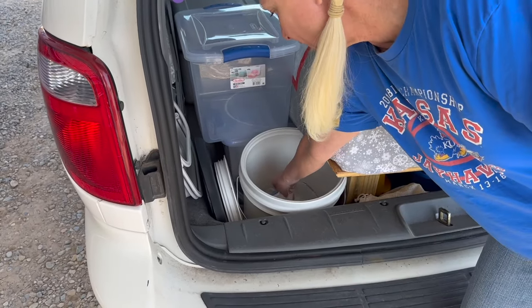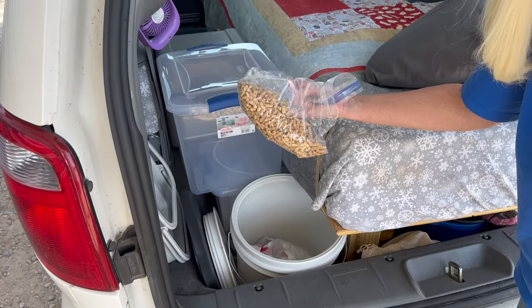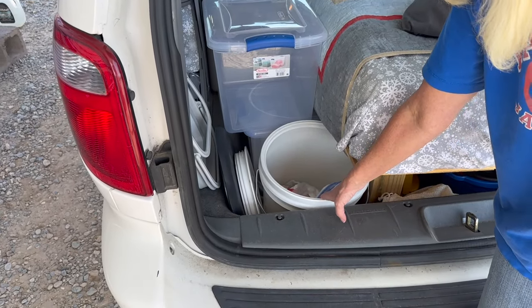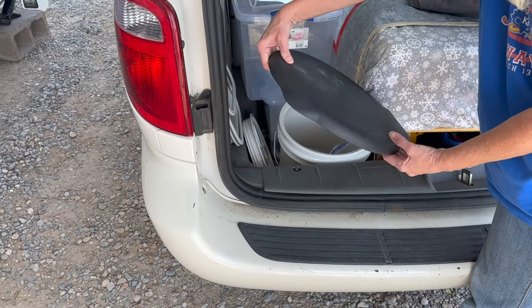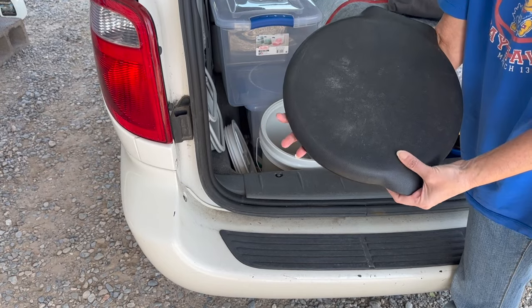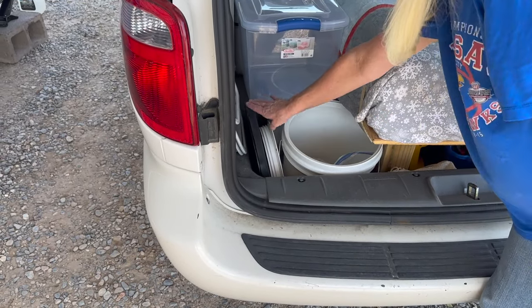Inside the bucket we keep a bag of kitty litter — we like the pine pellets — and we keep trash bags so we can use it as a little toilet. As you can see here we have our little toilet seat that just sits on top. Super easy. And we just set that all right back here.